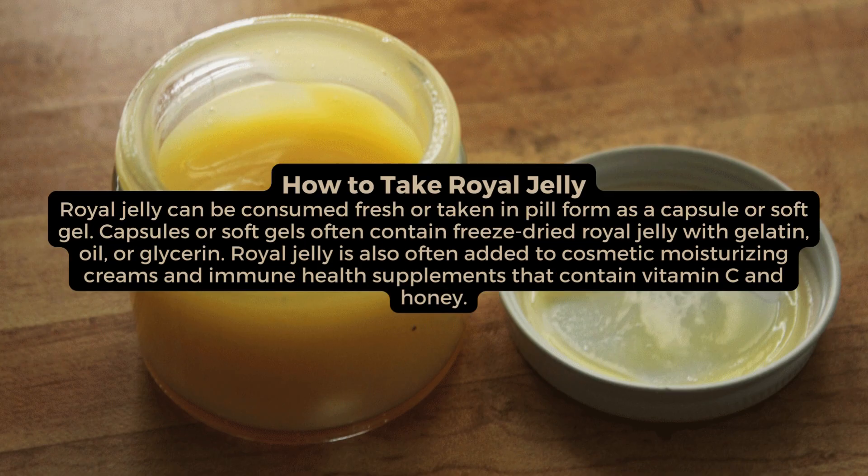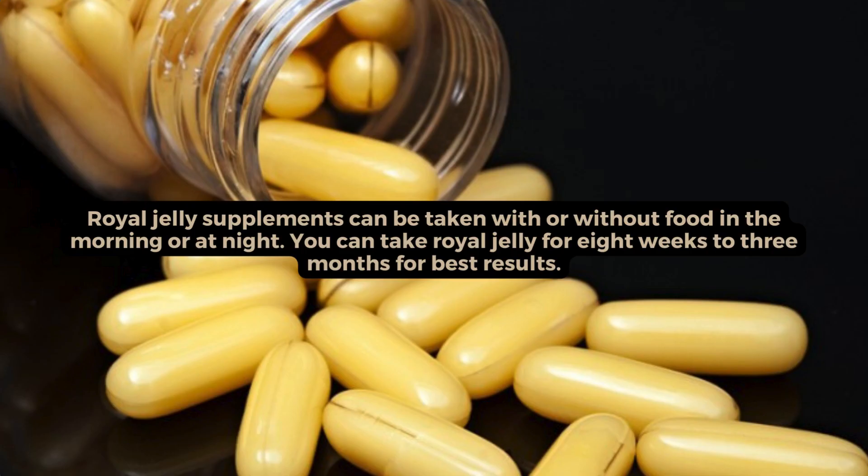How to take royal jelly. Royal jelly can be consumed fresh or taken in pill form as a capsule or soft gel. Capsules or soft gels often contain freeze-dried royal jelly with gelatin, oil, or glycerin. Royal jelly is also often added to cosmetic moisturising creams and immune health supplements that contain vitamin C and honey. Royal jelly supplements can be taken with or without food in the morning or at night. You can take royal jelly for 8 weeks to 3 months for best results.